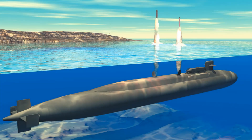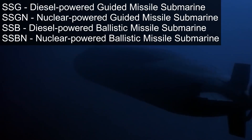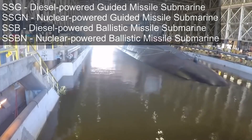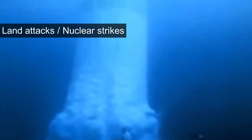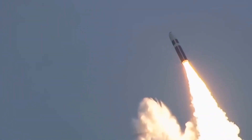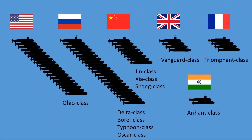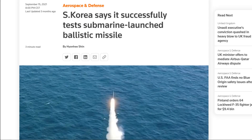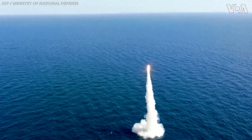Submarines equipped with guided missiles and ballistic missiles adopt the SSG and SSB classifications respectively. Ballistic missile submarines are capable of launching both conventional and nuclear warheads from underwater. However, only several countries have such capability. In September this year, South Korea successfully tested their submarine-launched ballistic missile, becoming the first non-nuclear country to field such missiles.